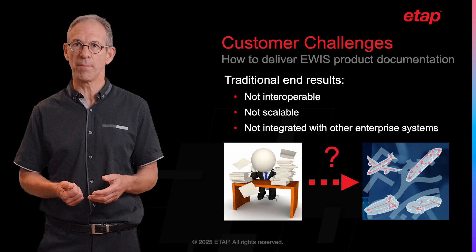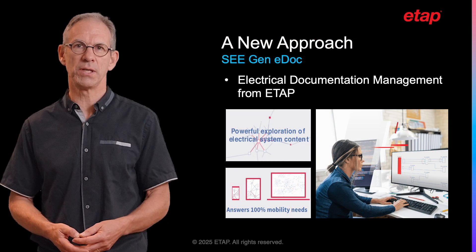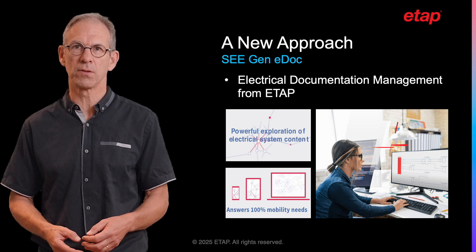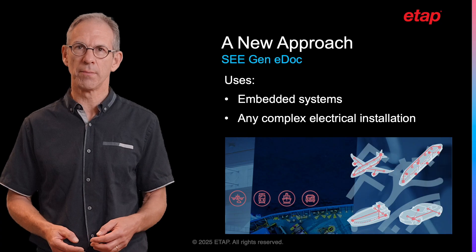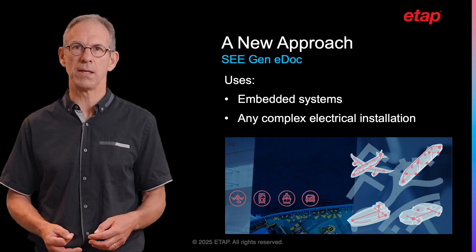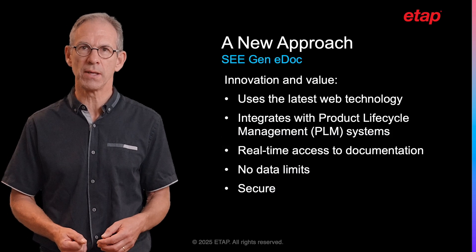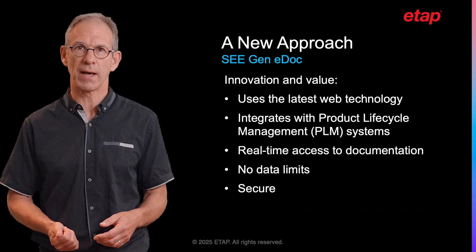Integrations with enterprise systems are becoming more critical today to reach digital continuity. Let me introduce you to our software, Cgenidoc. It is an ETAP solution that provides a comprehensive, unique and very innovative electrical documentation management solution that holds the key to the future of electrical data technical publication and troubleshooting. Although initially developed for the aerospace transportation industry and for vehicle embedded systems, we realized early on that Cgenidoc could be used to improve documentation management within any complex electrical installation. This web service integrates seamlessly with existing PLM systems, ensuring real-time access to the latest documentation with no data limits and the best-in-class security standards.